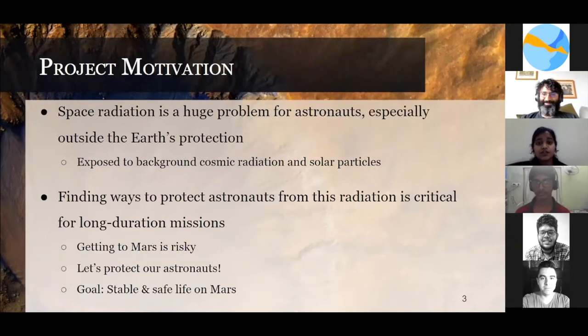Our main motivation for this project is that space radiation is a huge problem for astronauts, especially when they are outside Earth's protection. We really need to make a fine base to protect astronauts from this radiation, especially during long duration missions, as the main goal is to make a stable and safe life on Mars.